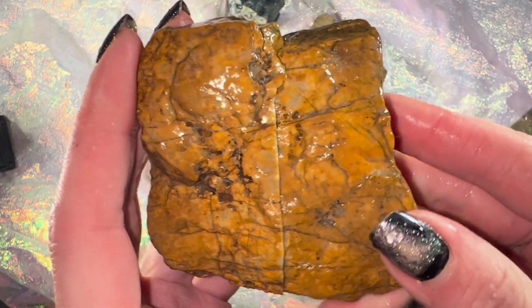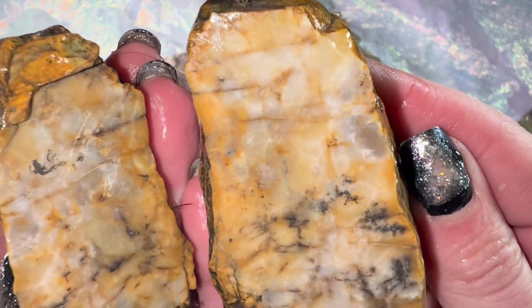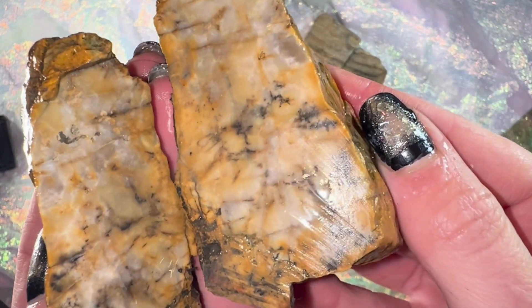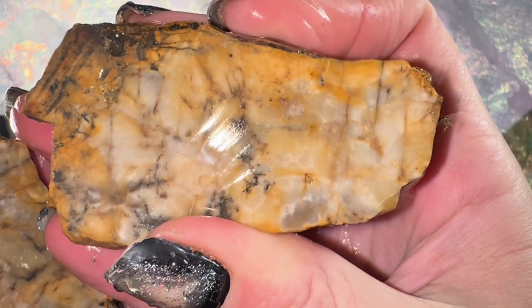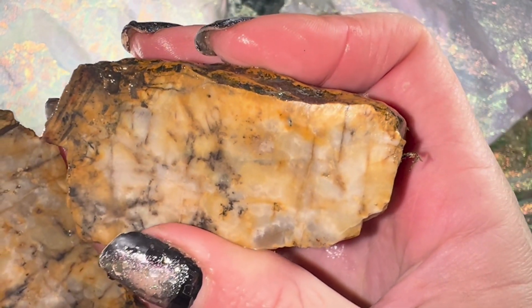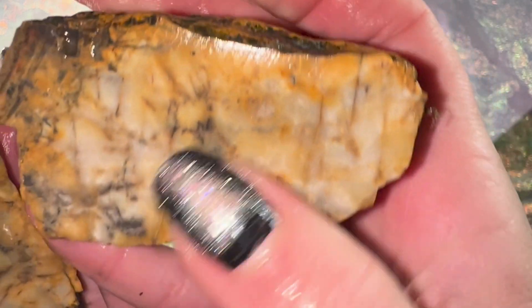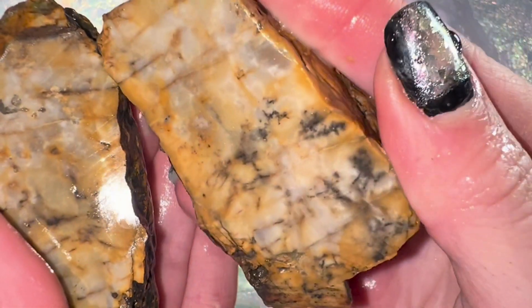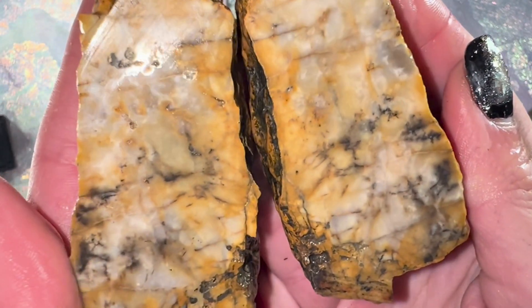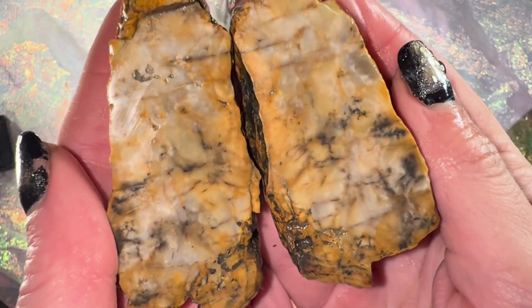Here is creek rock number two. I thought this would probably be chert. I actually think it's either quartzite or it is chert or chalcedony. You can see a lot of these translucent parts right here. It's pretty cool — I like the black mixed in. Overall, not really a disappointment. I don't know what I'll do with it, but maybe we can try to make something out of it. We'll save that for another video.